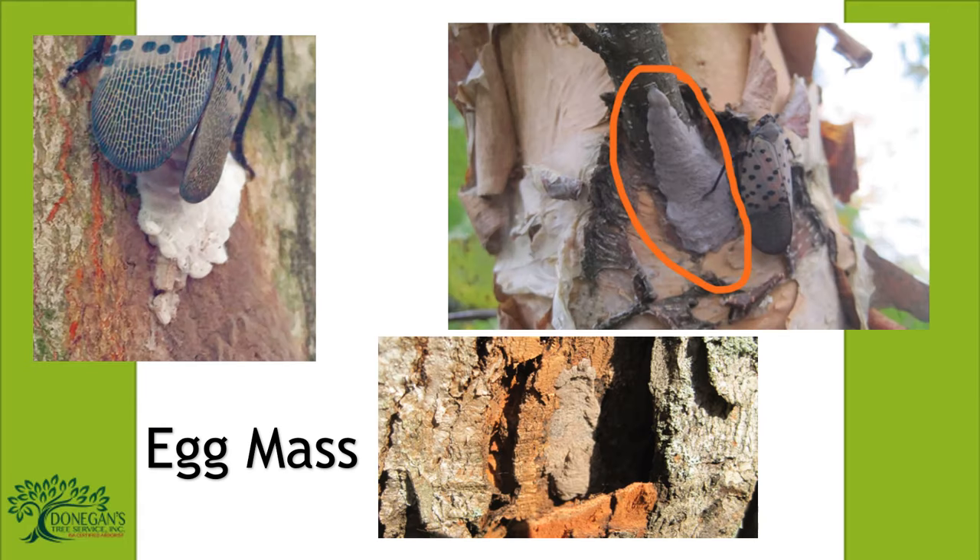The Spotted Lanternfly will lay eggs on any smooth-trunked tree, stone, or vertical smooth surface, including man-made items like vehicles, campers, yard furniture, farm equipment, or other items stored outside. The egg masses contain 30 to 50 eggs covered in a muddy gray waxy deposit and will overwinter from about October to mid-May.